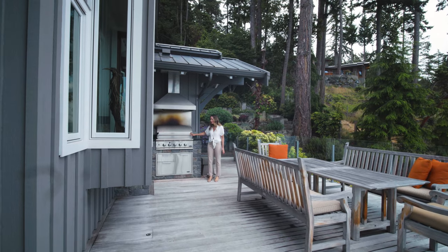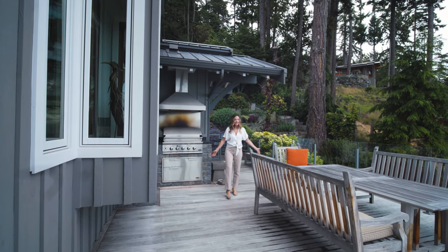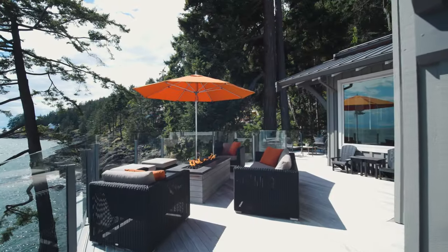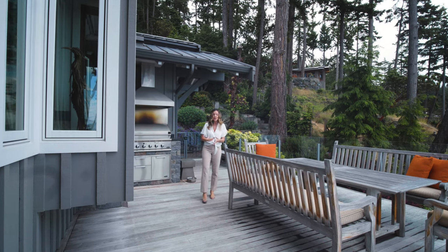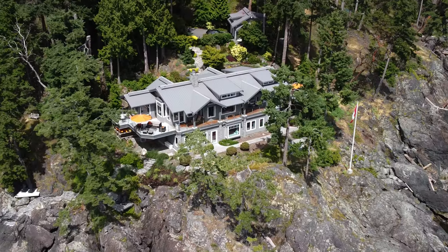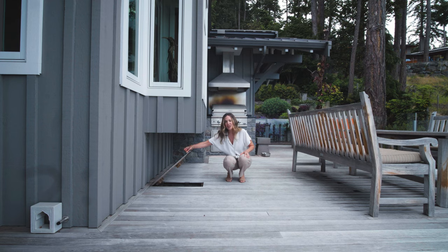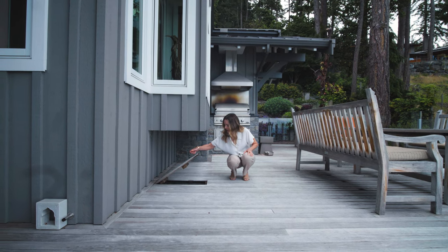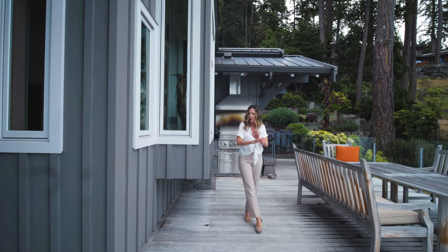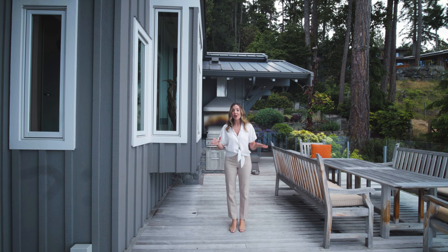Out here we have a DCS barbecue for outdoor parties, a sink, and electrical outlet — dining obviously. This is a 1,500-square-foot patio that wraps around the entire main floor. It's e-pay, which is a Brazilian teak, so it's very water-resistant, which is excellent for the elements here — sun exposure and salt. A neat feature is a little trap door on the patio for your hose, so it's stored down there and you don't have to have it messy on your deck.